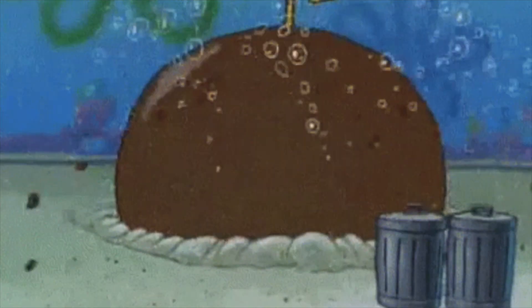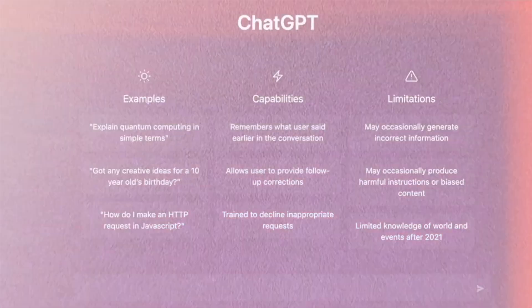So if you've been living under a rock for the last few months, you may not have heard of ChatGPT. It's taking over the world and it's taking people's jobs, but it's saving us all time and it's supercharging what we can do in our businesses.